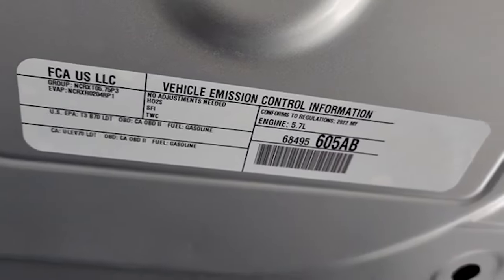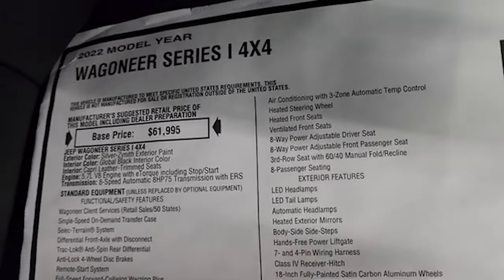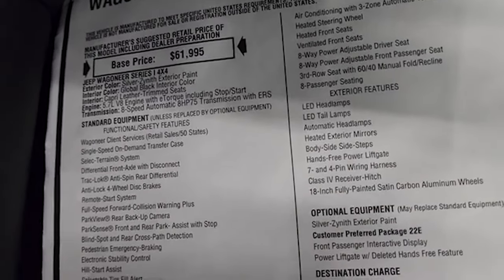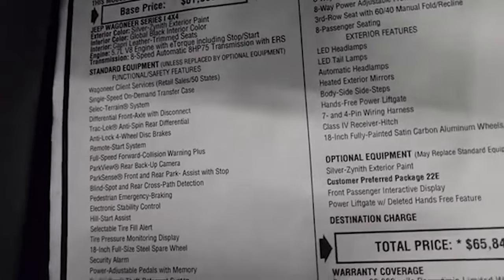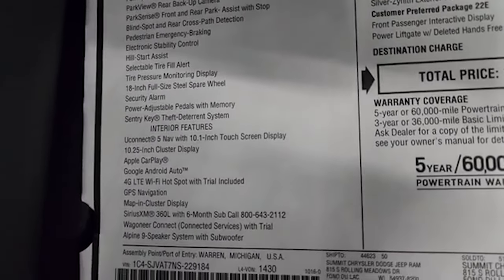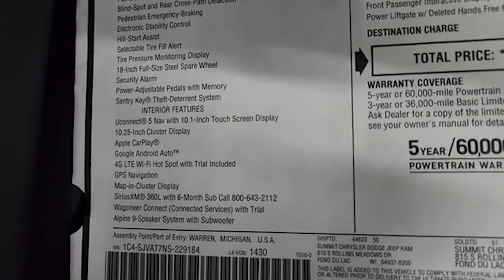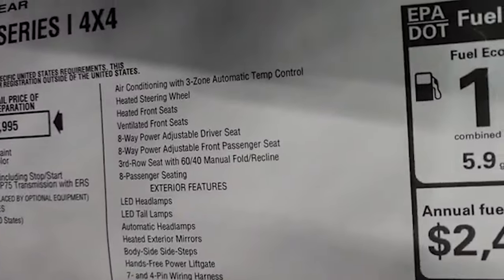Here is the original window sticker. The 2022 Wagoneer Series 1 starting base price is $61,995. You get the 5.7 Hemi with e-torque and 8-speed automatic transmission. Everything on your left is standard equipment — Uconnect 5 nav, 10.1 inch screen, 10.25 inch cluster display, Apple CarPlay, Google Android Auto, GPS navigation, map and cluster display, and everything else that comes standard.